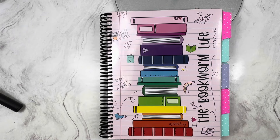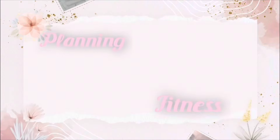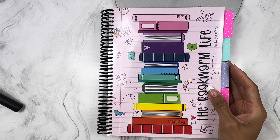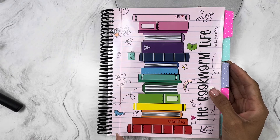Hi and welcome back to Danielle's Desk. Today we're going to do a flip through of my 2023 Peanut Butter Taco Bookworm Life planner. So many of you have asked and been waiting on this flip through, so let's get started. I will have all the details to purchase a Bookworm Life — you won't be able to get this specific planner because it's sold out in pale pink, but you will be able to get the newest version which is in a really pretty powder blue.